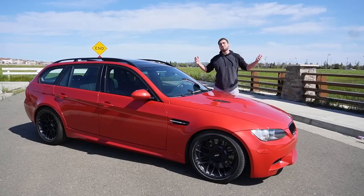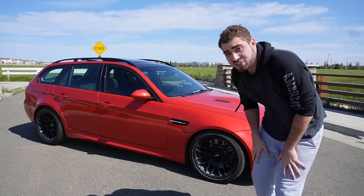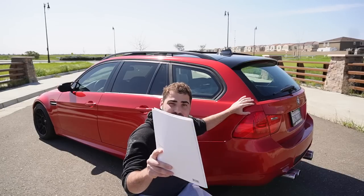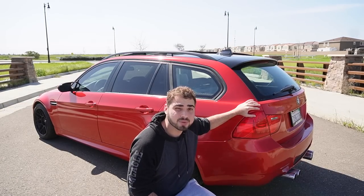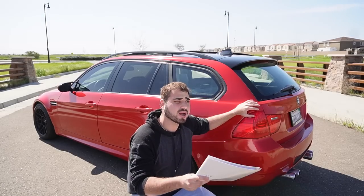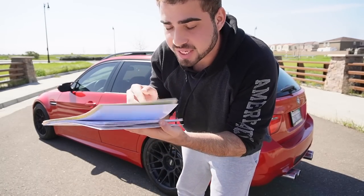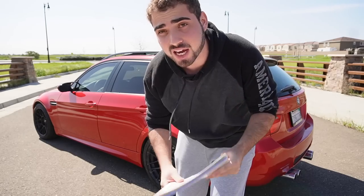I finally found a spot to film this video I've been wanting to make for so long: how much does it actually cost to build an E91 M3? For those new to the channel, this is a 2007 E91 M3 I've spent the better part of a year building. I have every single paper for every single part I purchased, all documented, because this is one special build.